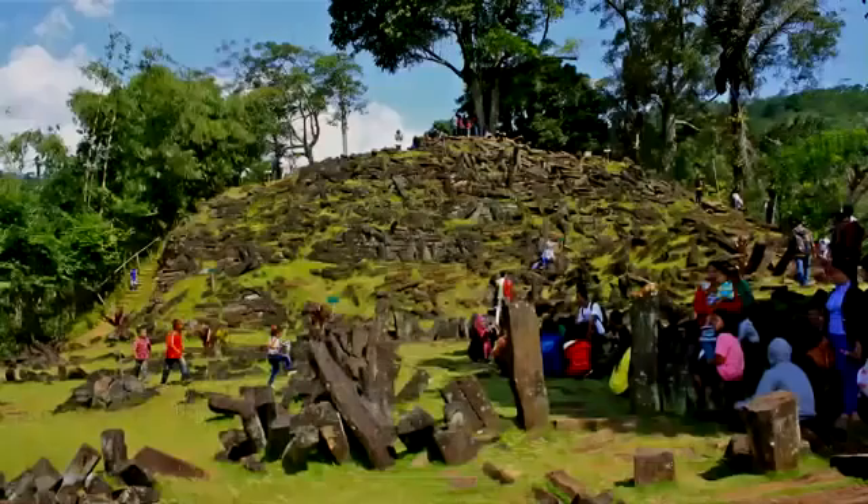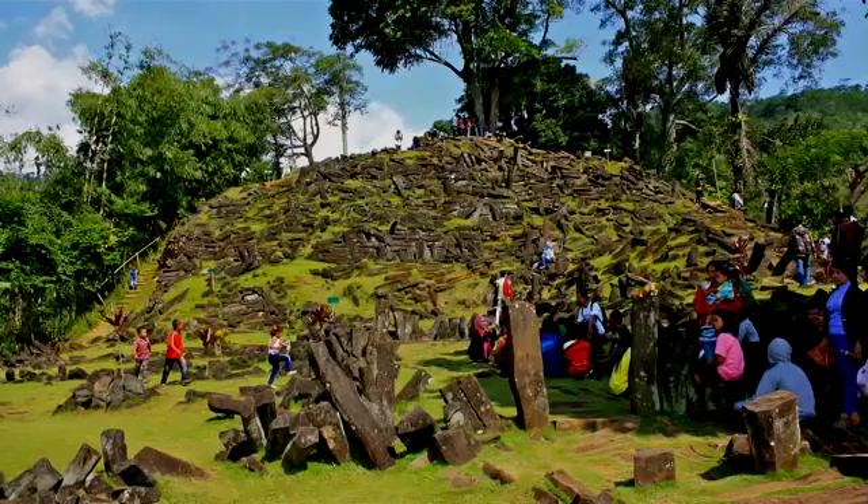The problem with Gunung Padang is that for a very long time, people believed it was just a natural hill with an old — but not extremely old — megalithic site on top of it. That megalithic site was first inspected by archaeologists as early as 1914 and has long been thought, although not on very good evidence, to be about 2,500 years old. What nobody in the archaeological community considered was what might be lying below the surface. This is the surface view, part of the pyramidal structure, covered with a relatively recent megalithic site.